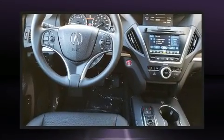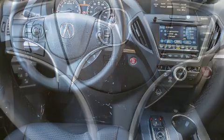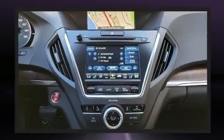Top features include power front seats, leather upholstery, delay off headlights, a tachometer, front and rear air conditioning, heated door mirrors, and one-touch window functionality.